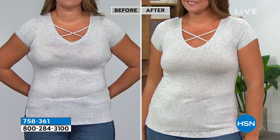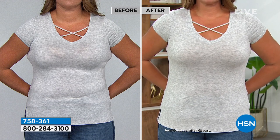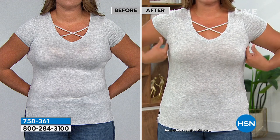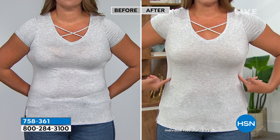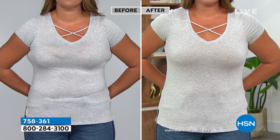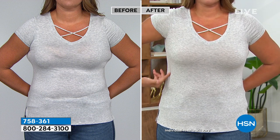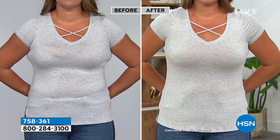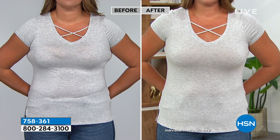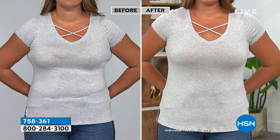Emily is here to show a before-and-after to show the difference in what the wrong bra can do. This is wild — it's the same top, the same person. The only thing we changed is her bra. Look at the difference. Talk about opening up a whole new world of fashion. Foundation is where your fashion starts — if you wear improper foundation, it's going to ruin the look. When you shop with me at HSN, it's a little investment to make your outerwear look so great.